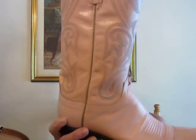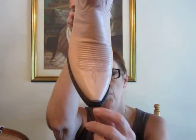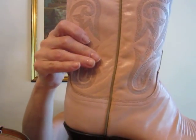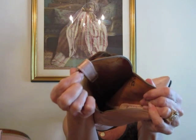My next pair are Luccheses and these are a size nine. They are pale pink leather with this beautiful gray and pink stitching. They have the pointy toe. And these were on sale at the Boot Barn in Las Vegas for, I believe, about $130 to $135, which apparently is a really good buy. And that's what the inside looks like.